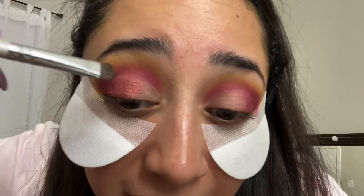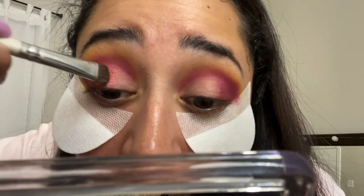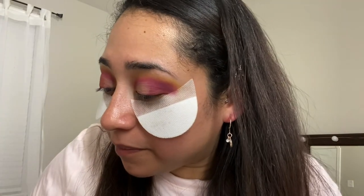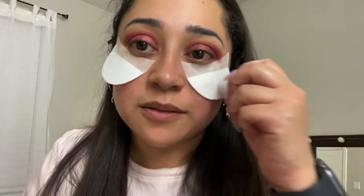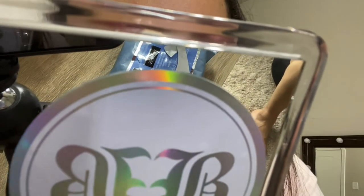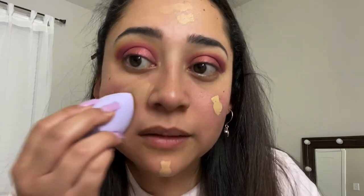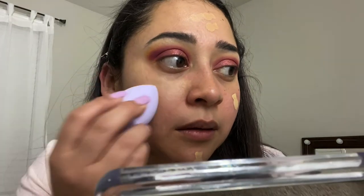Here I'm using C4 on the eyelid and I just cut my crease with some Tarte Shape Tape — you can use any concealer, but that's just my go-to. These little pouches that you see under my eyes, I think they're called eye shadow covers or something along those lines. I saw someone on Instagram using them and got a hundred-piece set for like $8 on Amazon, so you guys could check that out.